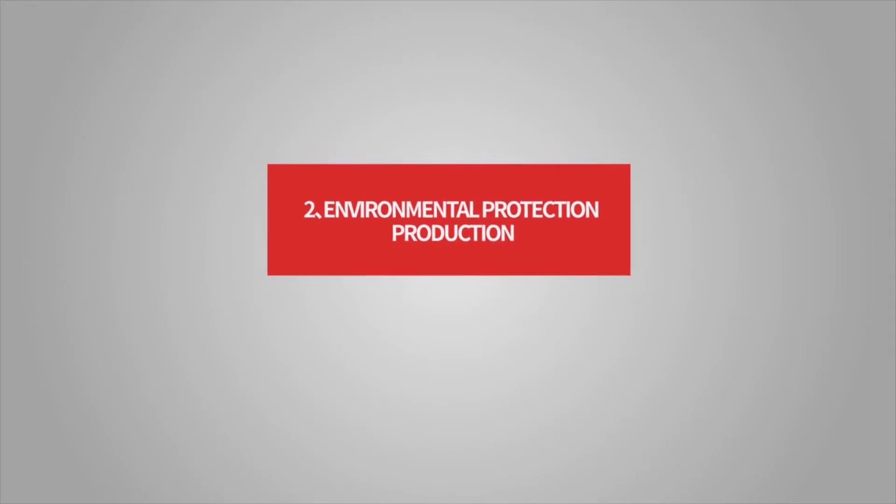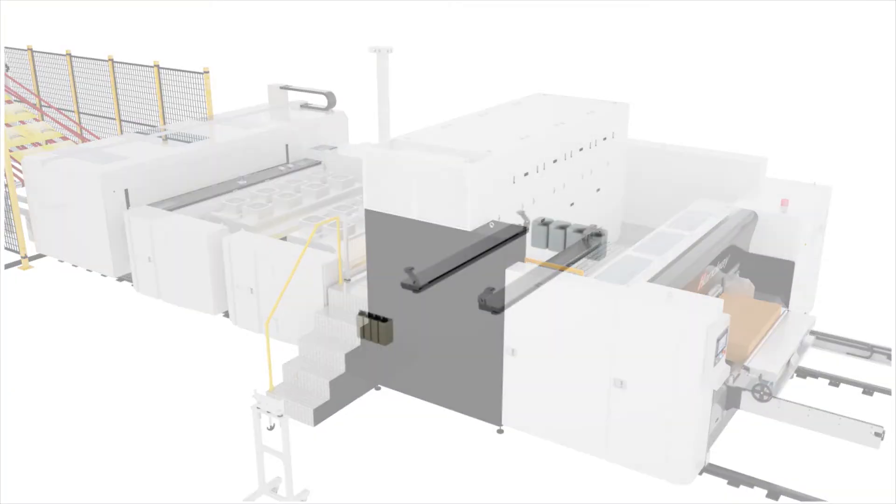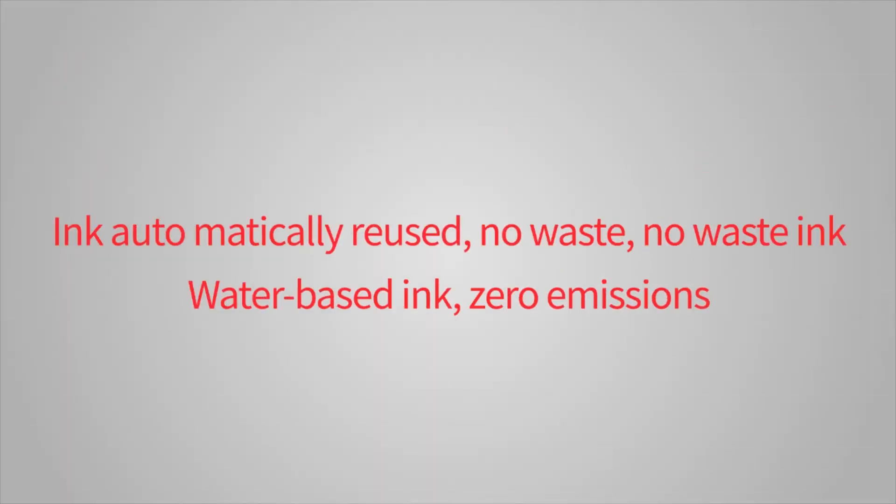Advantage 2: Environmental Protection Production. Ink is filtered by a secondary filter and returned to the ink supply bucket, enabling automatic ink reuse. There is no waste ink, and water-based ink results in zero emissions.